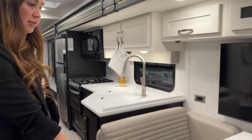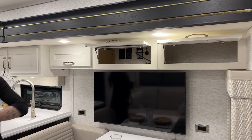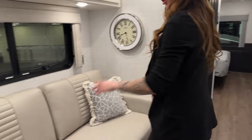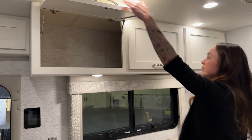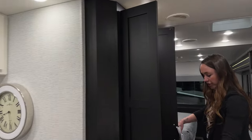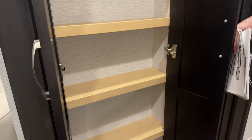Sliding over here, we have our booth dinette, which does turn into a bed, with storage up above. Directly across from that we have our couch, which also turns into a bed, and plenty of storage up above — you can add some shelves in here if you'd like. And some more storage here in the mid of the coach as we make our way towards the bathroom. Plenty of shelves and a good-sized pantry.